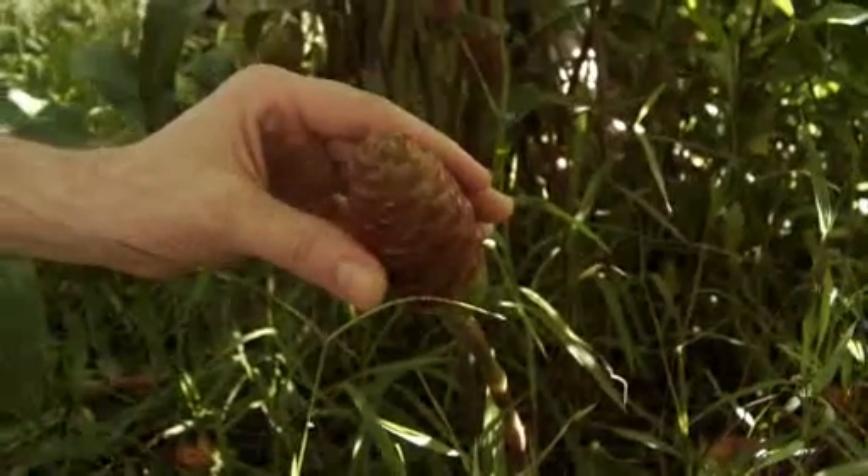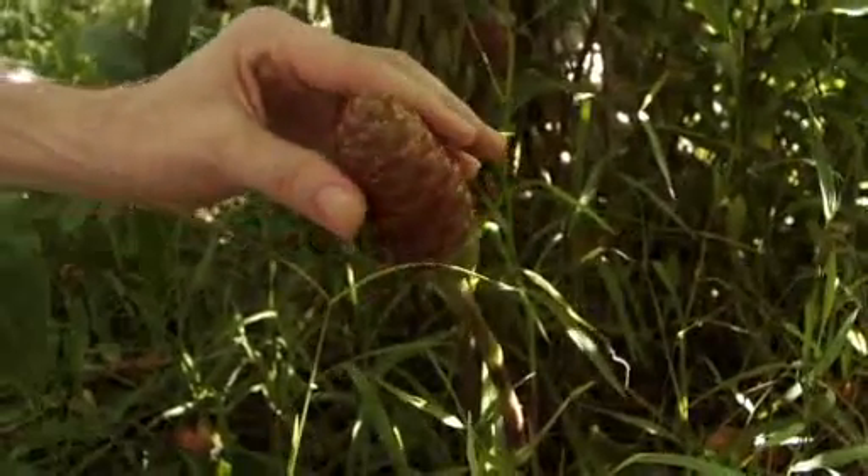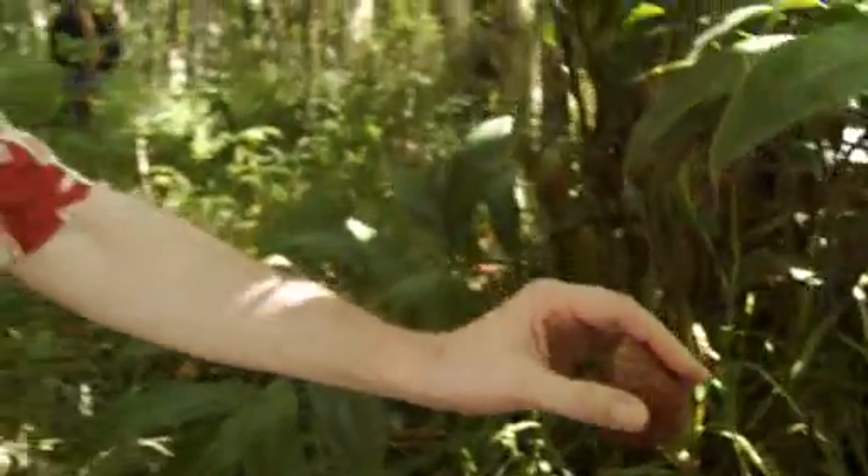It feels like a sponge, and just the gentlest squeeze sends liquid oozing out of it in all directions. And this is, where reliably informed, the traditional Tahitian shampoo. I'll try it tonight.